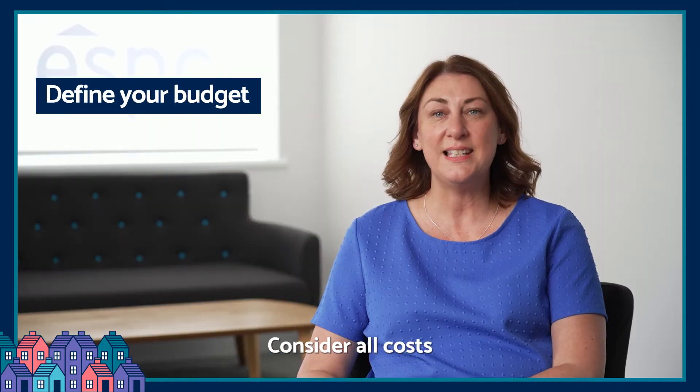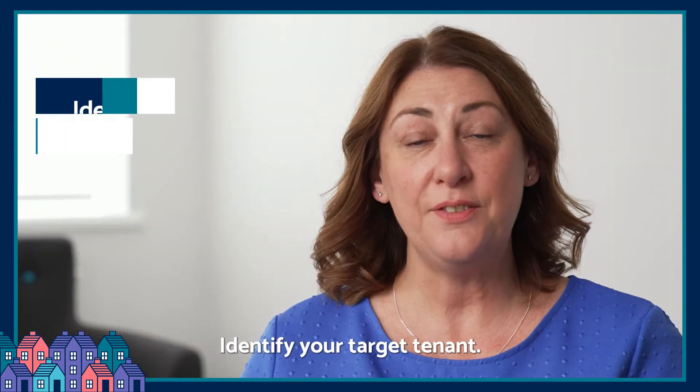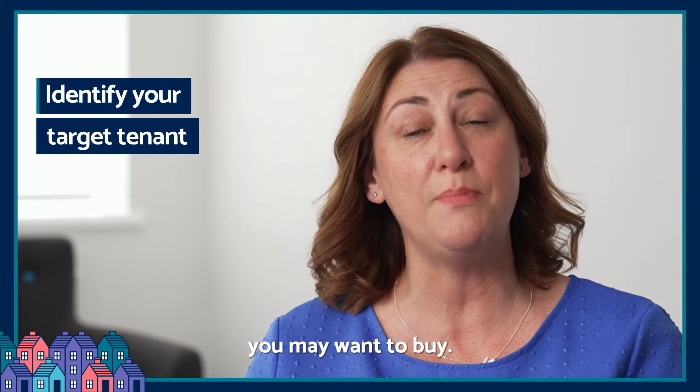Define your budget and consider all costs, from legal fees to property tax. Identify your target tenant, as this will help you consider the type of property you may want to buy.